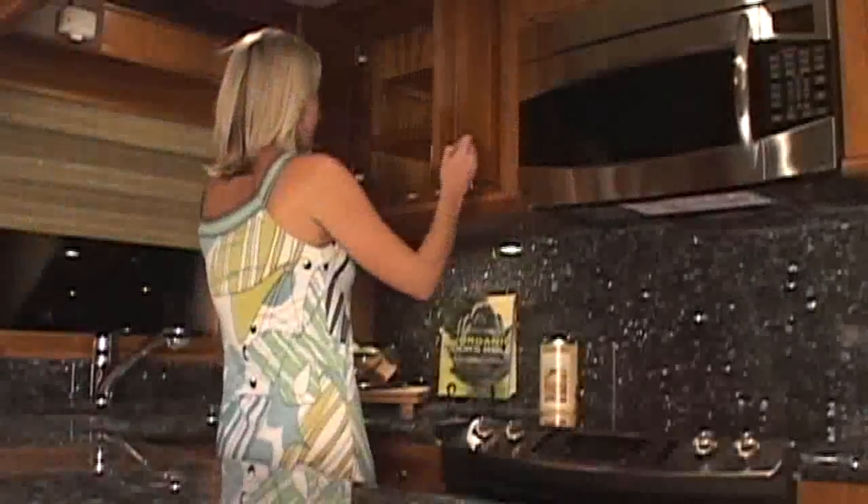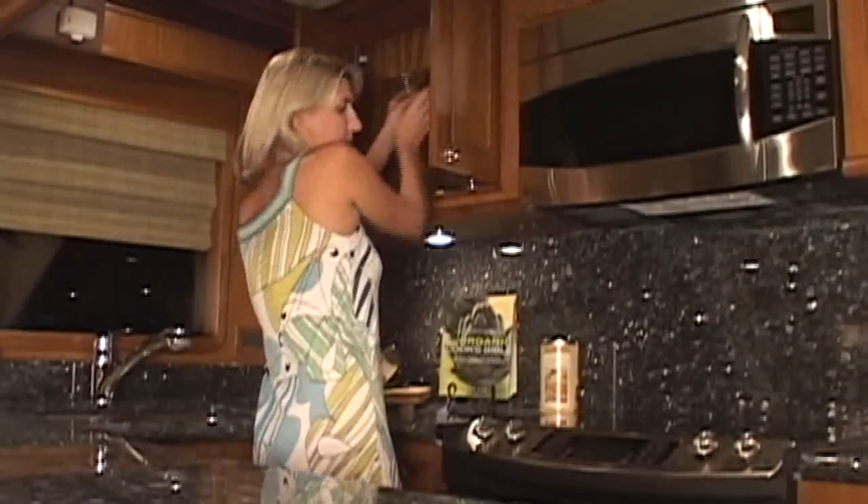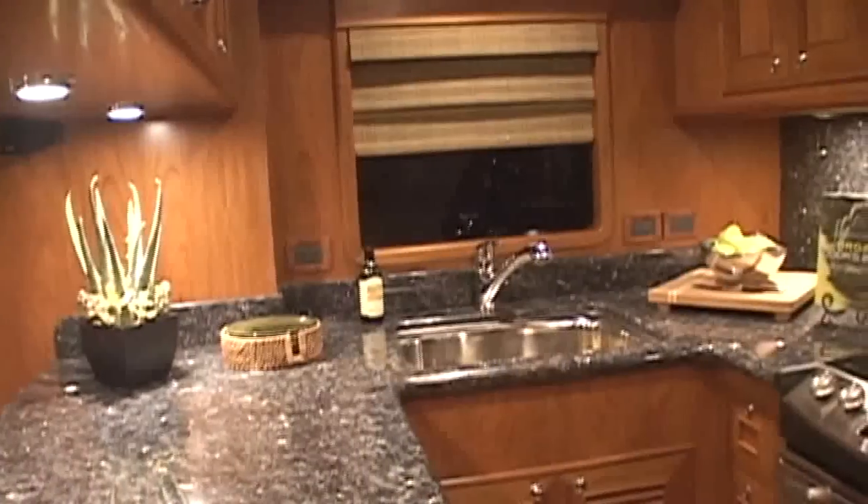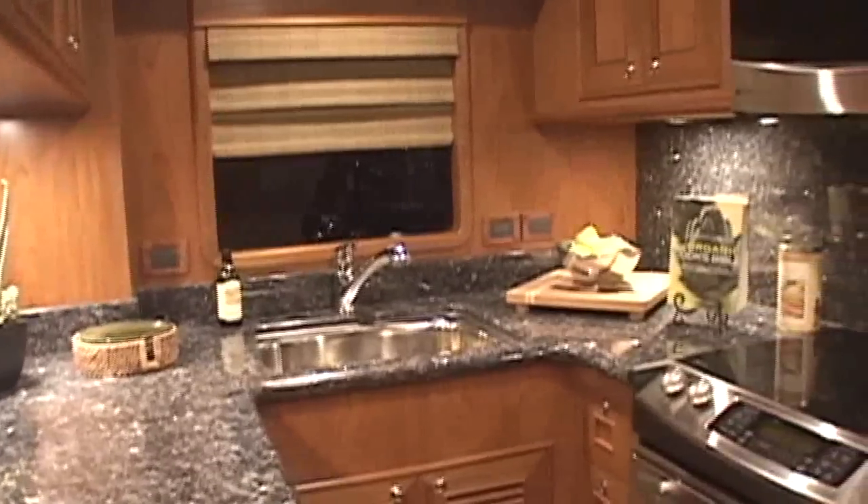Night or day, the panoramic windows of the main salon provide splendid views. The galley is a showpiece with elegant cabinetry, the latest in appliances, plenty of freezer space and refrigeration. Generous surface areas contribute to making mealtimes pleasant and clean up easy.